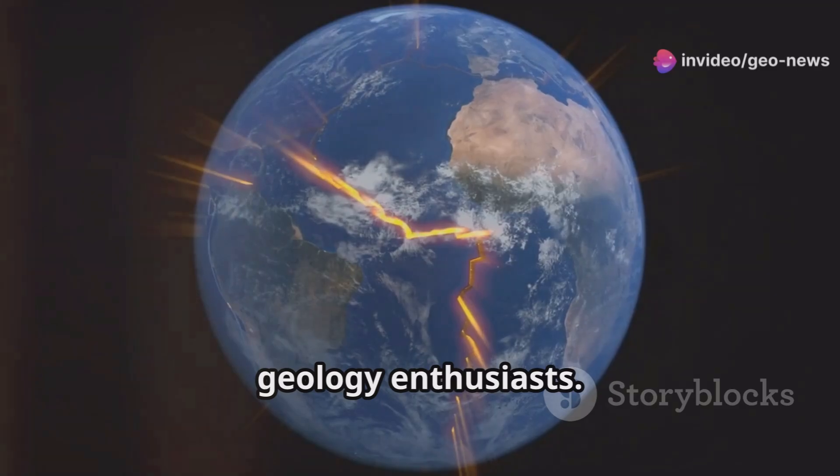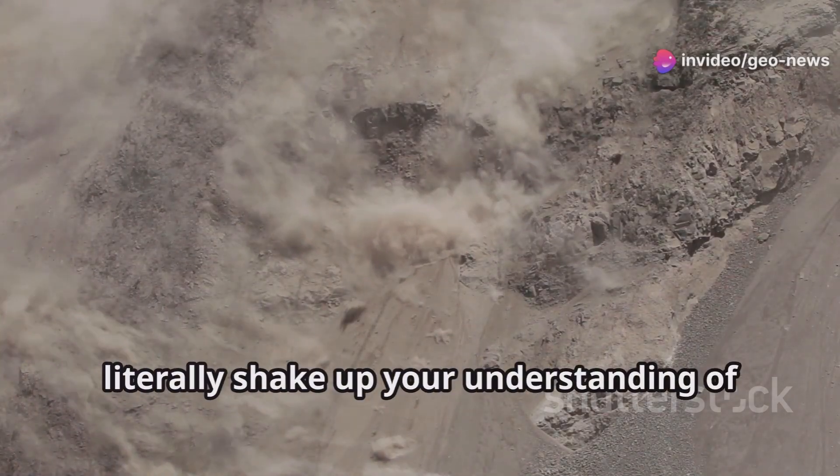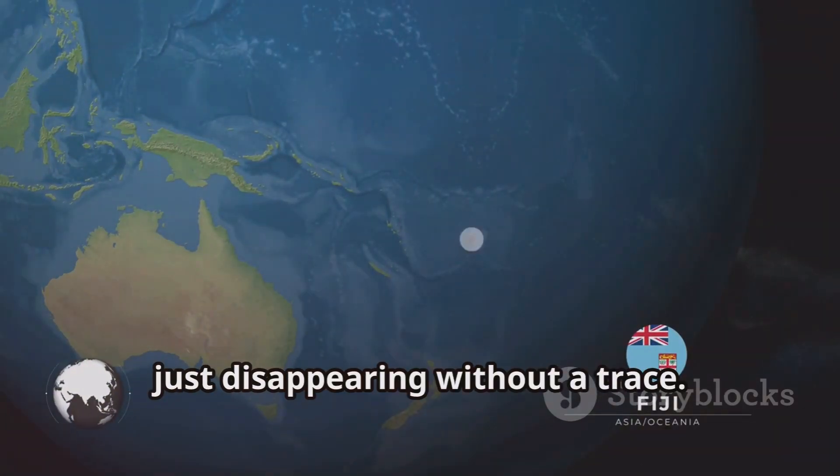Hey there, geology enthusiasts! Today I've got some mind-blowing news that will literally shake up your understanding of the Earth's history. Imagine a massive tectonic plate that once covered a quarter of the Pacific Ocean just disappearing without a trace.